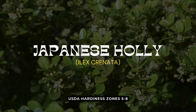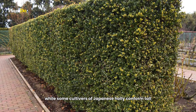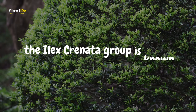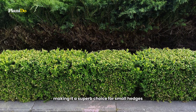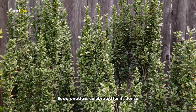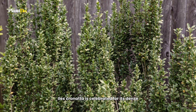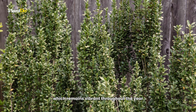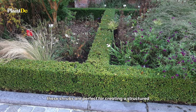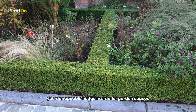Number six on our list is the versatile Japanese Holly — specifically the Ilex crenata 'Genevieve' group. While some cultivars of Japanese Holly can form tall, narrow hedges, this group is known for staying low and compact, making it a superb choice for small hedges or pathway borders. It is celebrated for its dense, dark green foliage, which remains vibrant throughout the year. These shrubs are perfect for creating a structured yet manageable hedge in smaller garden spaces.